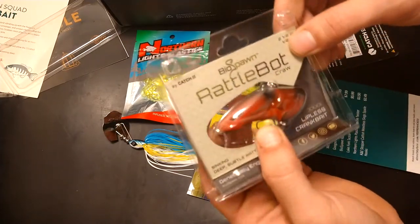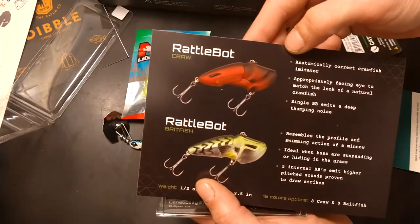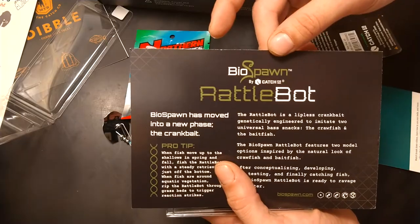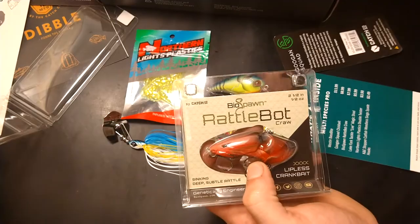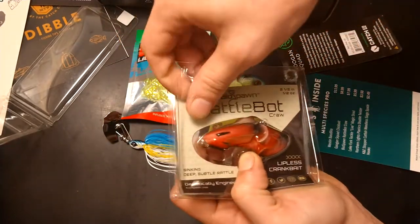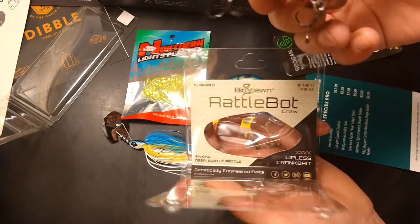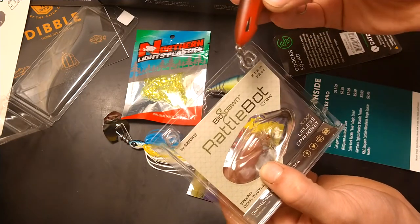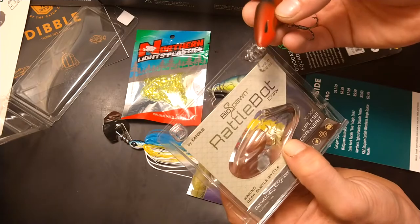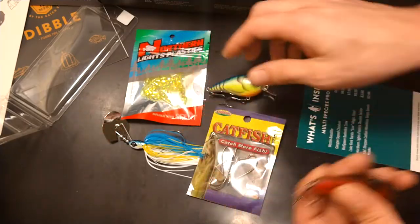Next up we have the Rattle Bot Biospawn by Catch Co. This goes for $7.99 — it's a very different looking bait. It's two and a half inches, half an ounce, a little crankbait that's sinking. It's got a big heavy rattle in there.